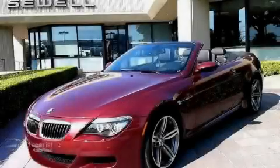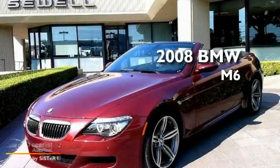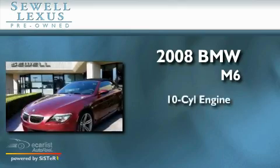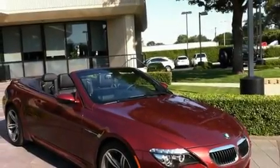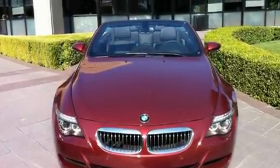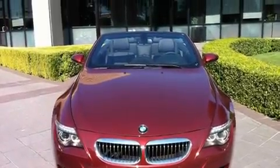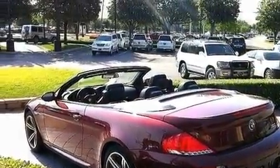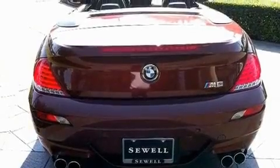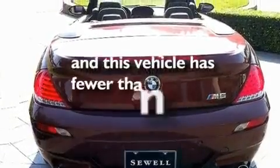Sewell, obsessed with service since 1911. This is a 2008 BMW M6. It has a 10-cylinder engine and an automatic transmission. Its top features include a heated steering wheel, air conditioning with automatic climate control, park distance control, a premium sound system, leather seats, a locking differential, a rear spoiler, a low tire pressure indicator, a rear window defroster, and this vehicle has fewer than 4,000 miles on the odometer.